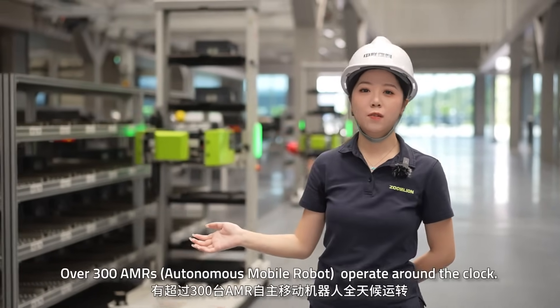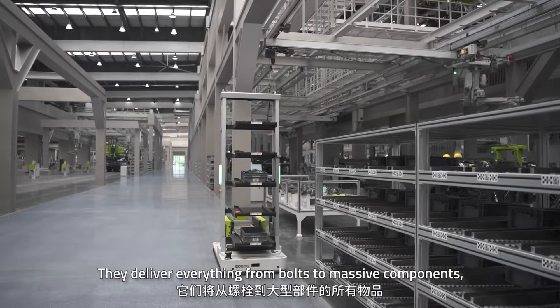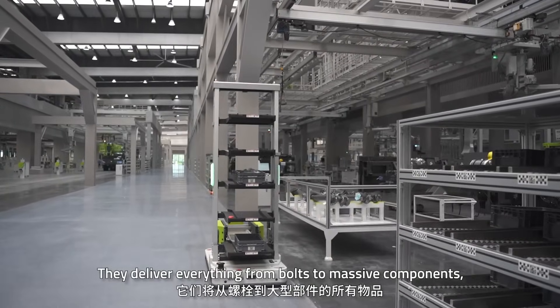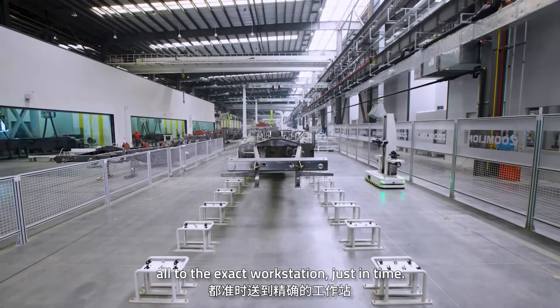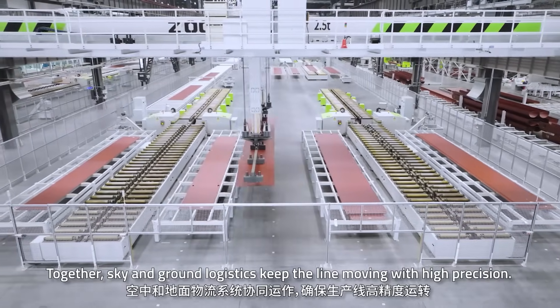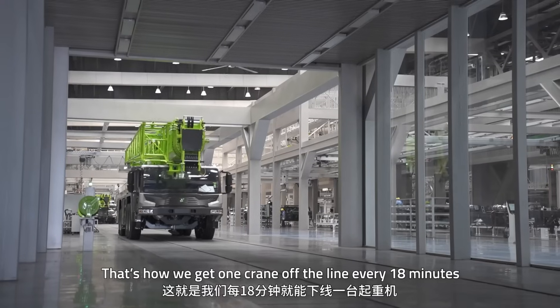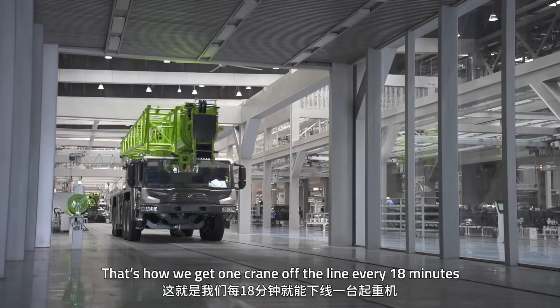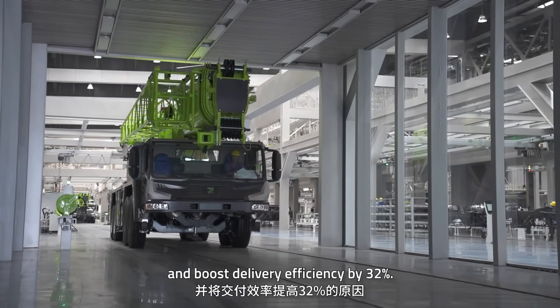And on the ground, our 300 AMRs operate around the clock. They deliver everything from bolts to massive components to the exact workstation just in time. Together, sky and ground logistics keep the line moving with high precision. That's how we get one crane off the line every 18 minutes and boost delivery efficiency by 32%.